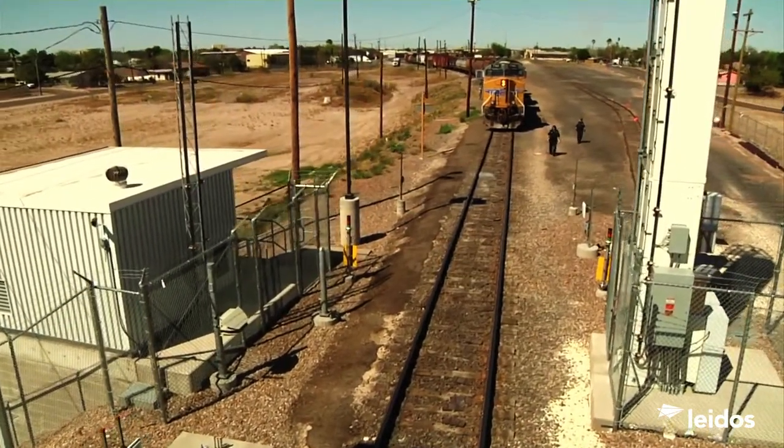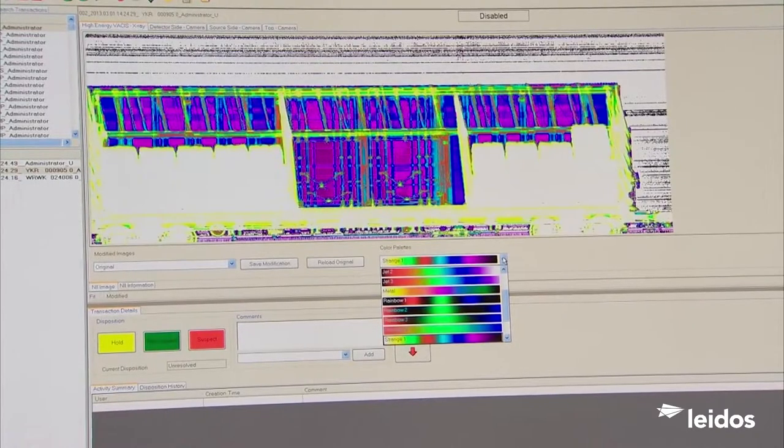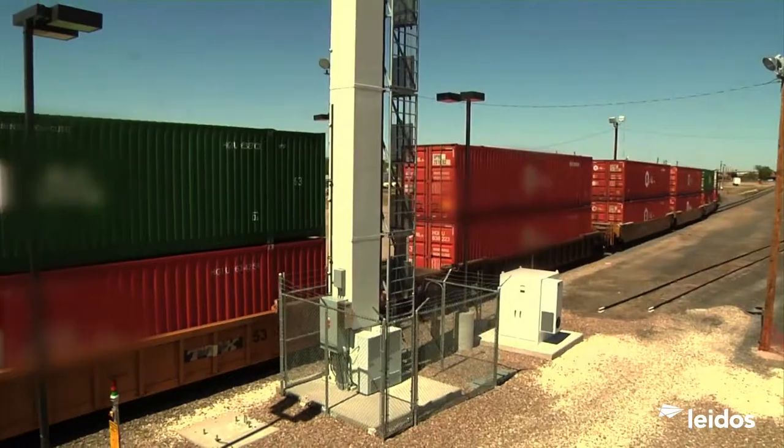VACCUS IR6500. Versatile. Powerful. Fast. Proven in today's world. Built to take on tomorrow's.